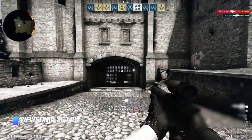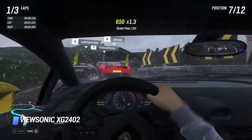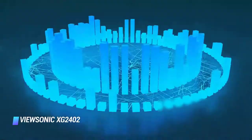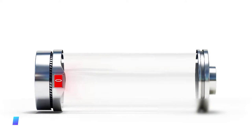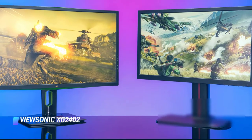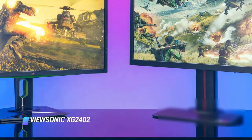However, G-Sync requires a DisplayPort connection to work. Sadly, there's no HDR support, which is somewhat expected for a monitor in this price range. It does come with quite a few extra features such as built-in speakers and USB 3.0 ports so you can charge your mobile devices. All in all, if you're shopping for a gaming monitor on a tight budget, the ViewSonic is a great choice.